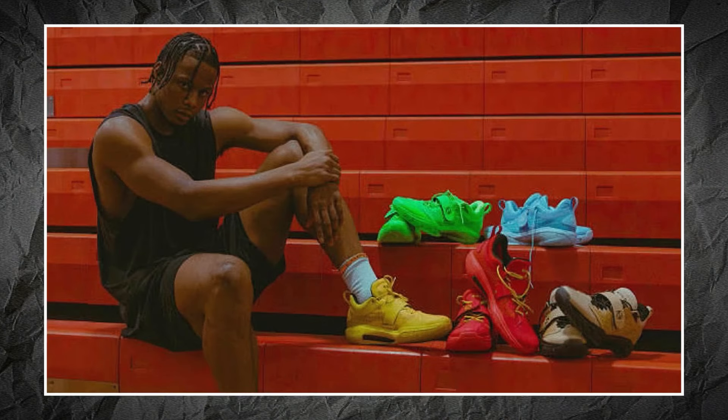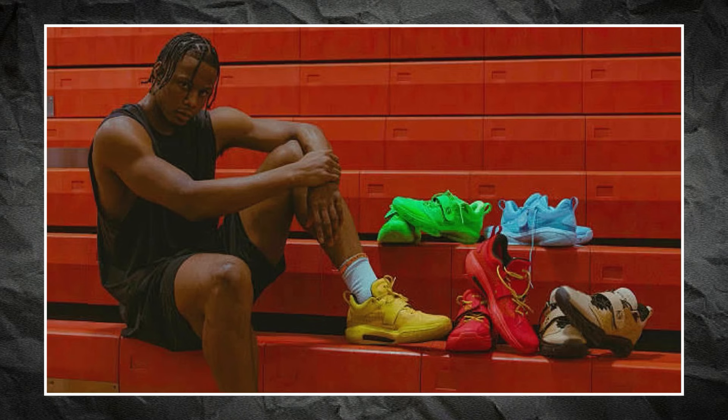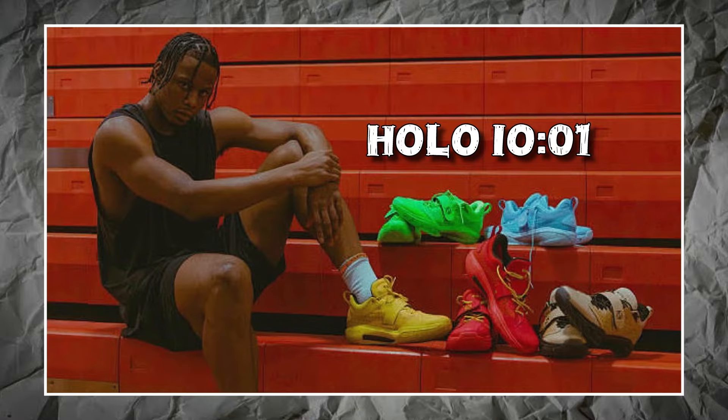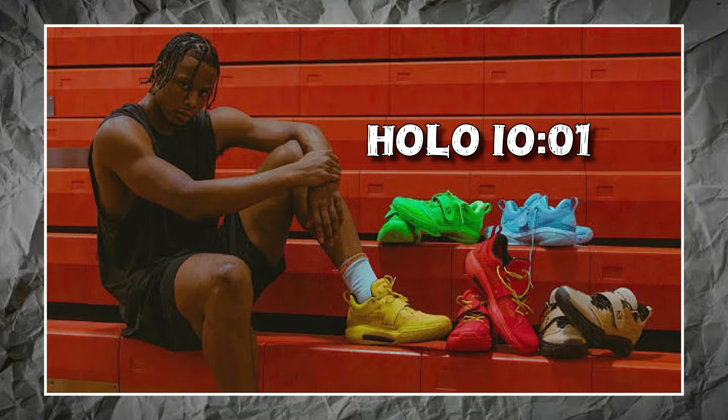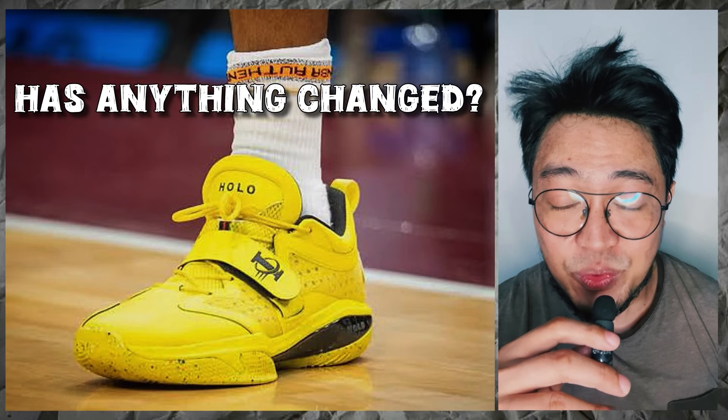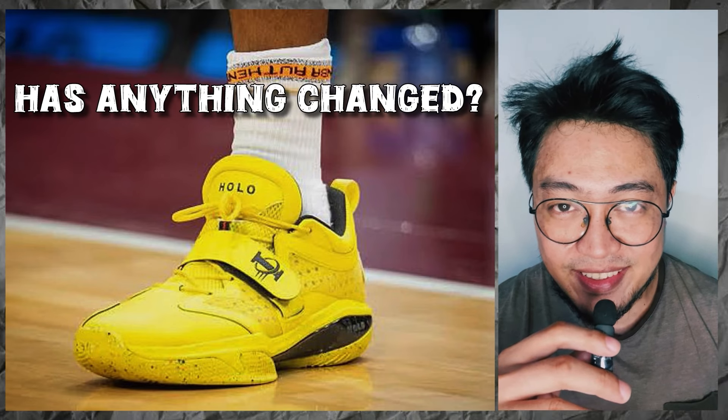For those 11 games, Isaac wore his first signature shoe, the HoloIO01, which he also wore towards the second half of the previous NBA season. It's been almost a year, so has anything changed with the shoe? Yes, there's one.